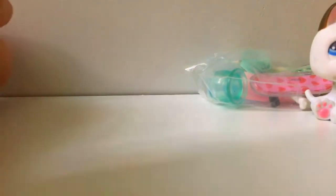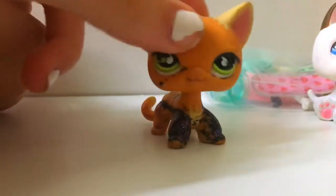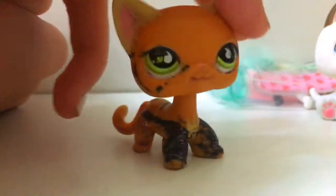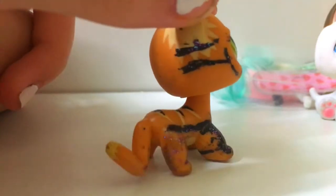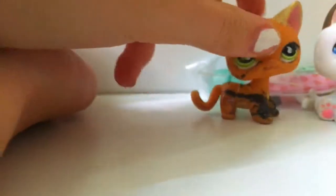This is the short hair now. She's in a little bit bad condition, but that's fine — I can totally clean her off and use her because I love this short hair. I don't want to customize her, so I'm going to try my best to clean her off and save her tiny little butt.